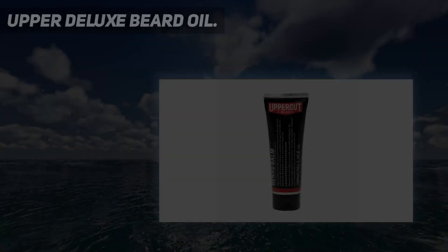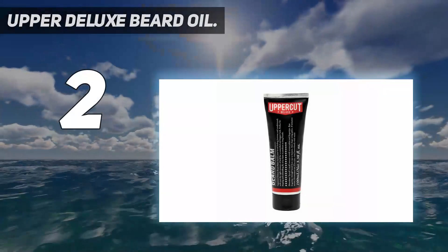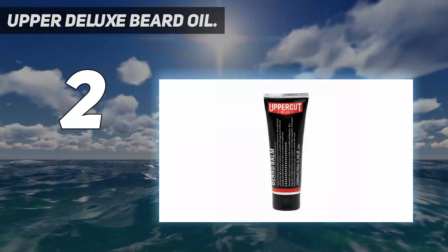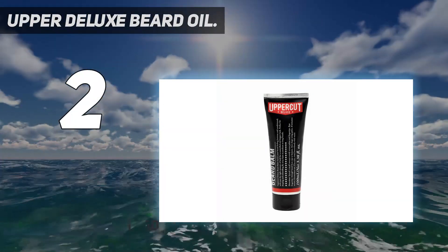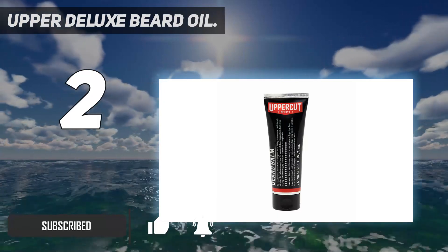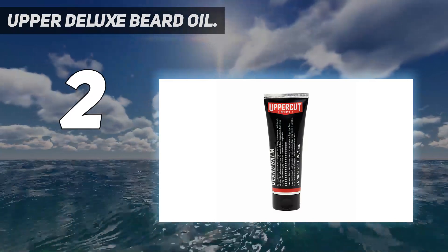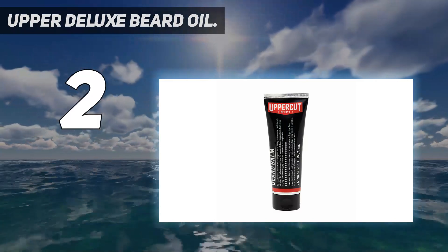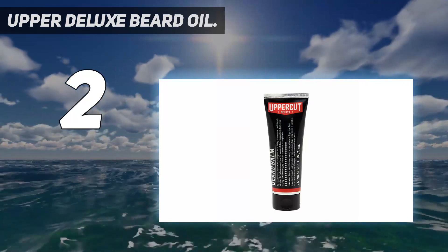Number two on my list: Uppercut Deluxe Beard Oil. There are only a few grooming oils in the market that work on all beard types, and Uppercut Deluxe Beard Oil is one of them — thanks to a non-greasy, lightweight formula. These ingredients collectively condition, soften, and nourish your beard. The premium beard oil also offers a leather and patchouli blend scent.